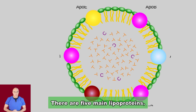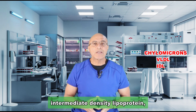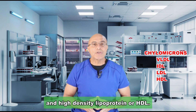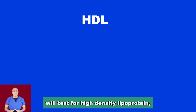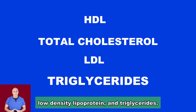There are five main lipoproteins: chylomicrons, very low-density lipoprotein, intermediate-density lipoprotein, low-density lipoprotein, and high-density lipoprotein, or HDL. The typical blood test for cholesterol will test for high-density lipoprotein, total cholesterol, low-density lipoprotein, and triglycerides.